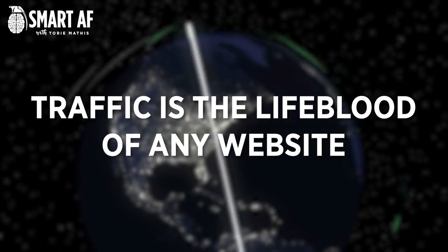Yes, traffic is the lifeblood of any website. The more people who visit your site, the more potential customers you have and the more sales you can make. And while getting traffic to your site may seem like a daunting task, it is not impossible. There are plenty of things that you can do to drive traffic to your site and to increase your web presence.